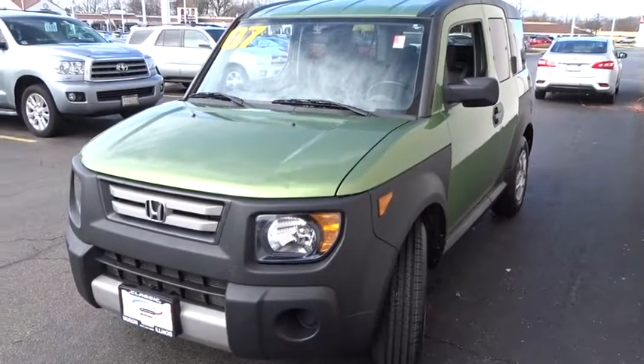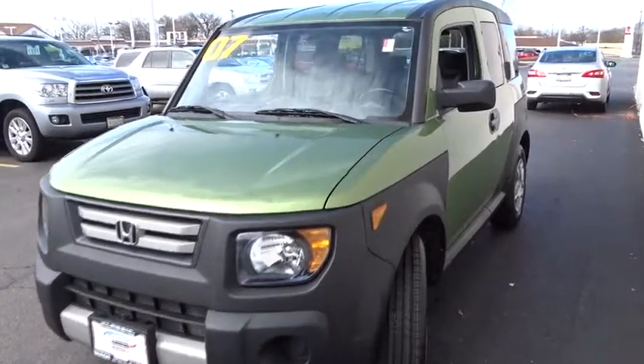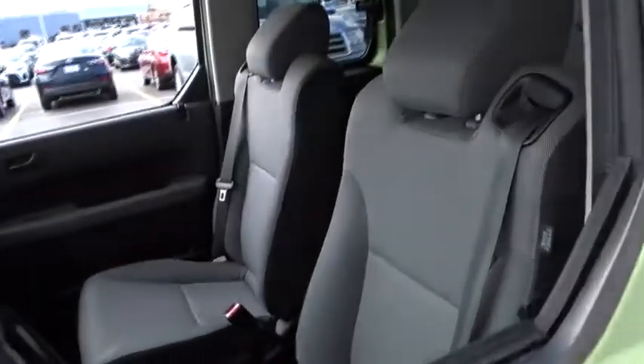The 2007 Honda Element. Fun, freedom, and flexibility from the inside out. This vehicle has less than 80,000 miles.